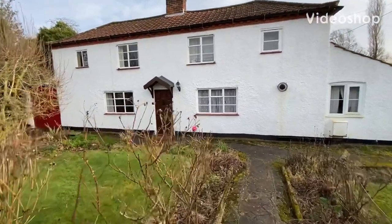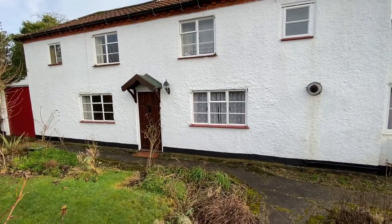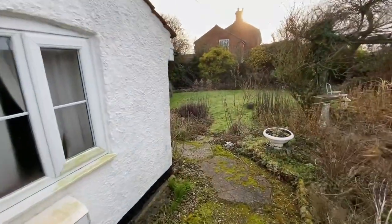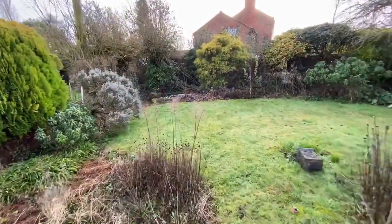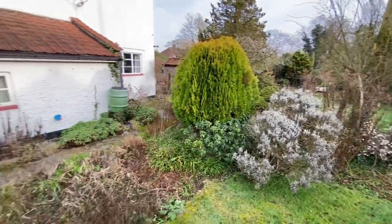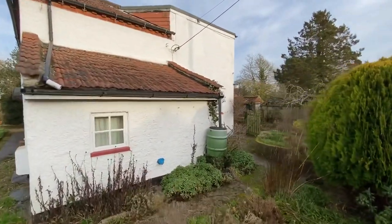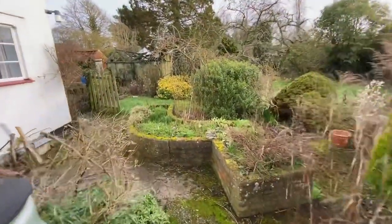Well, good afternoon ladies and gentlemen. Today I'm in Hethersett outside a property called Roseley. It's a doer-upper, and what's unusual about it is it's set in 0.64 of an acre — so it's a good-sized garden. It's well located and it's one that you can really get your teeth into. I'll have a look around the outside first and then show you around inside.